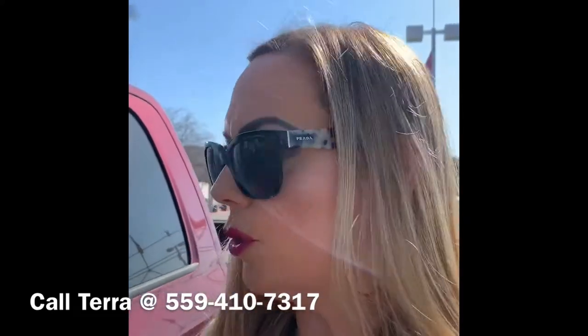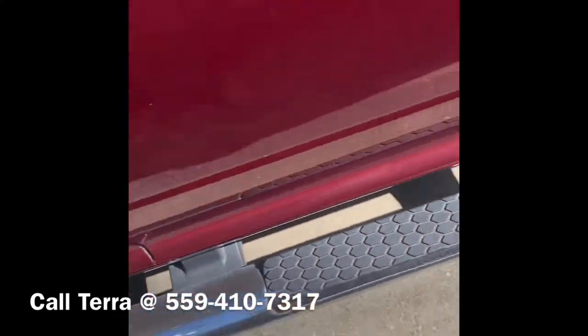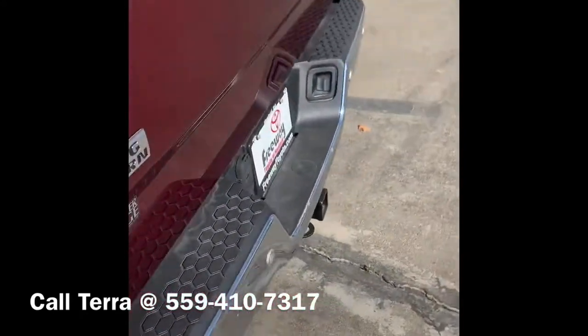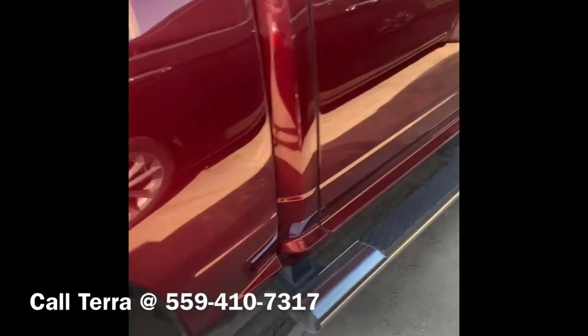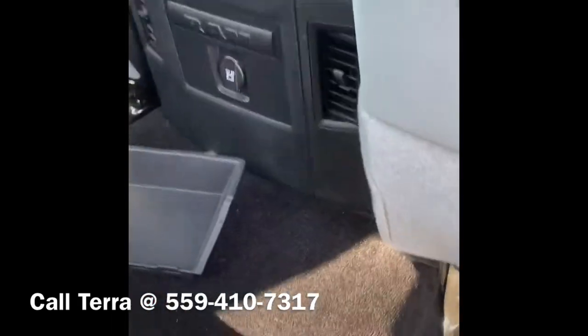Hey there, it's Tara from Freeway Toyota in Hanford. I just wanted to show you some of the features on this beautiful Ram 1500 Bighorn that we have available now. It's a beautiful demonic red, it has the rims, running boards, spray-in bed liner — sorry it's a bit dusty. The tow hook here, sensors — you can see it has all the sensors, the backup sensors. Nice size backseat with its own backseat ventilation.